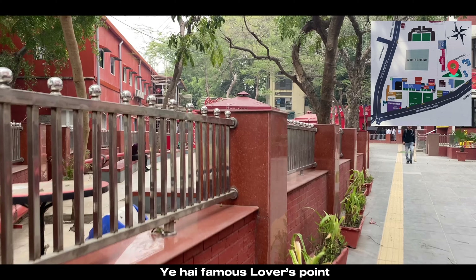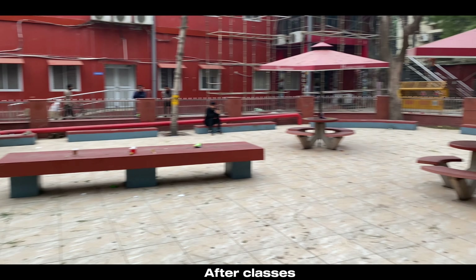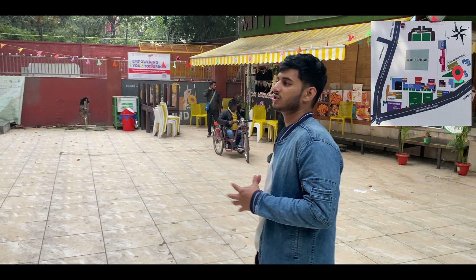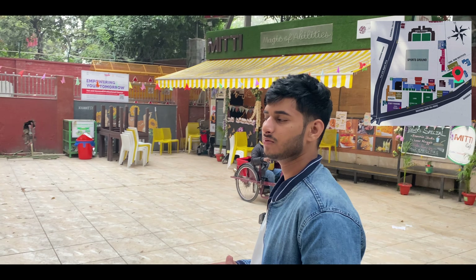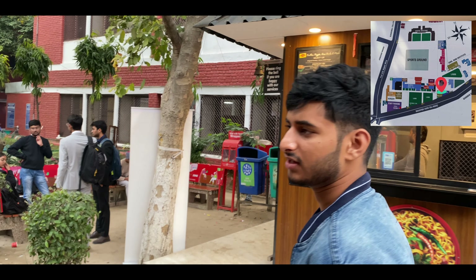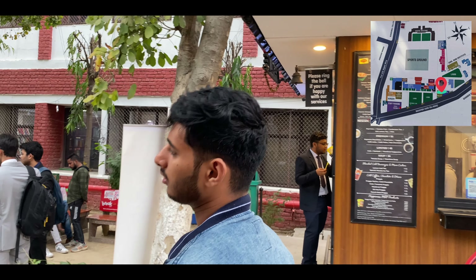Now let's go to LPP — the famous Lever's Point. Students chill here after classes. Right now there is no one here because the main college students have gone, and the day scholars and PG students have to stay in the morning, so the college is almost empty. There is also a nice small café here where you will get all kinds of coffee — cold coffee, hot coffee, everything.